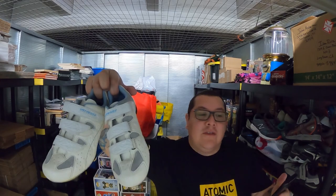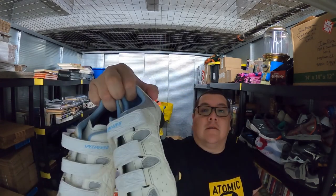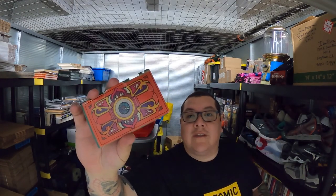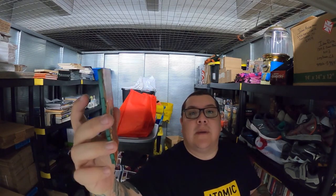Sold these cycling shoes here for $30 free shipping. Sold this Castle Grayskull trap door piece for $10 plus shipping.